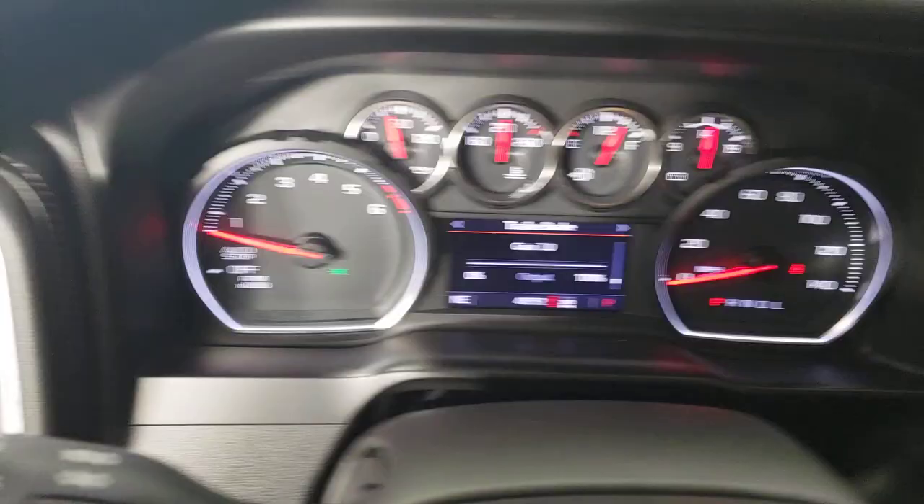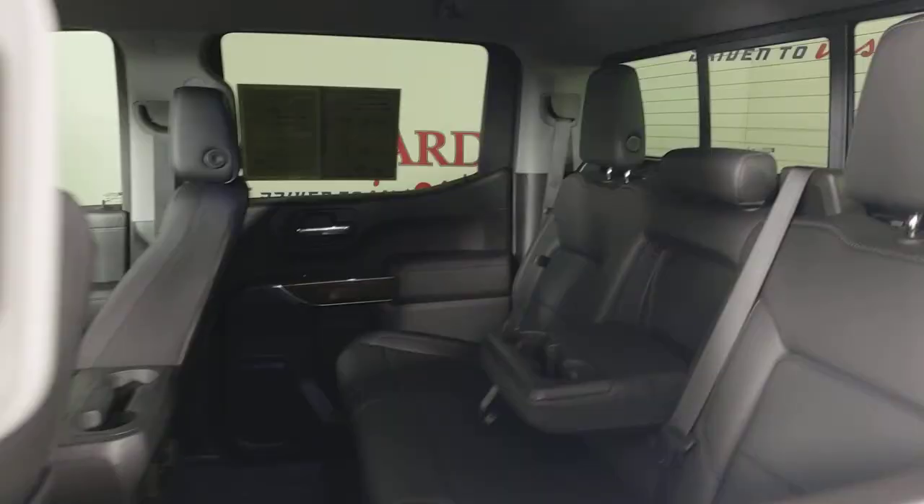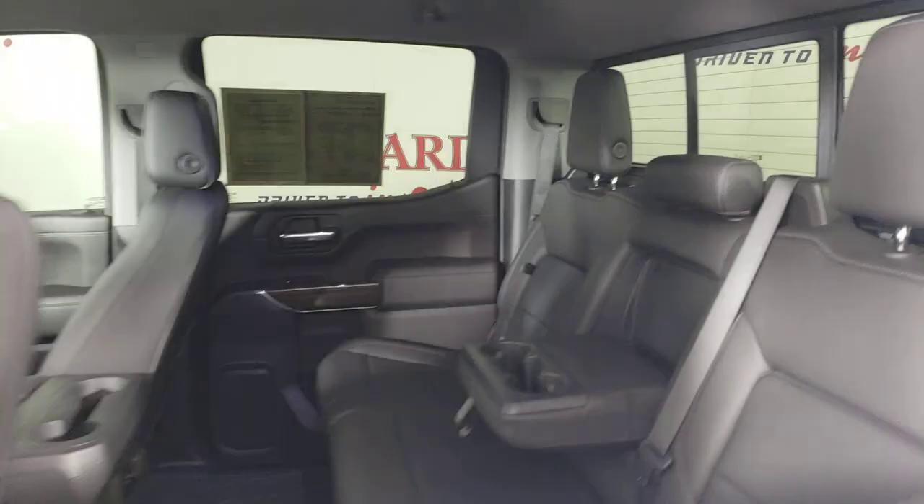Heated steering wheel, Apple CarPlay and Android Auto, keyless entry, heated driver's seat, fog lamps, heated mirrors, satellite radio, premium sound system, remote engine start, and Wi-Fi hotspot.